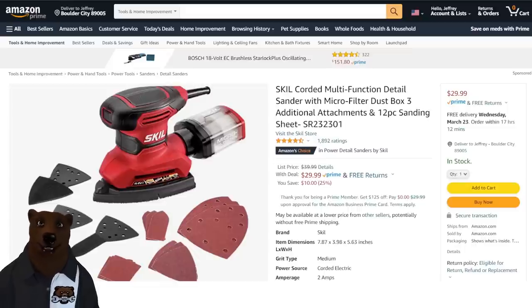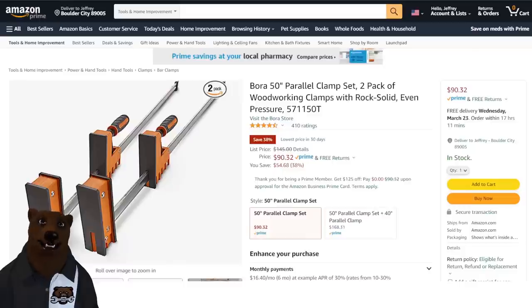Normally $40, down to $30. Next up, we've got the Bore clamps. We've talked about these before — these are fantastic if you want some good, solid woodworking clamps. As they say, with rock solid, even pressure, they do. You got 38% off, taking it down to $90 for the set.